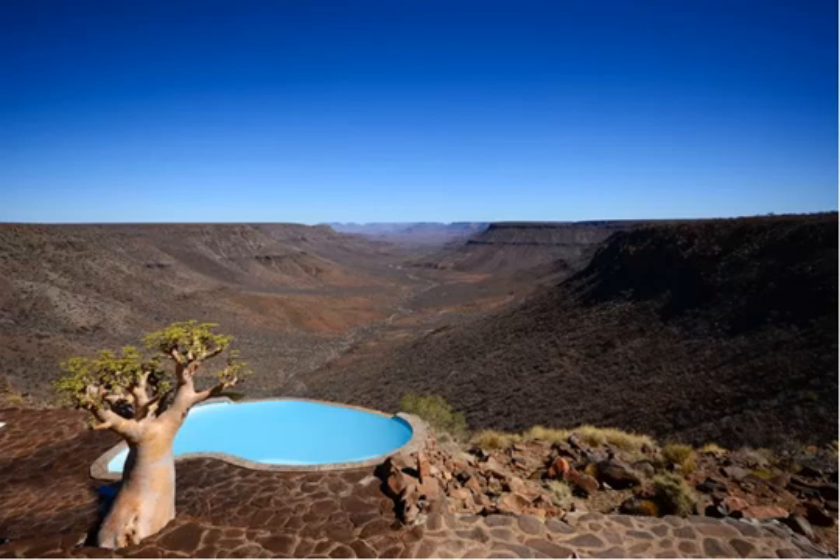Make your base at Twyfelfontein Country Lodge, built into the mountainside out of natural stone and thatch. All 56 African-themed rooms include ceiling fans, en-suite bathrooms, mosquito nets, and electric safes, with floor plans available for everyone from solo travelers to family groups.